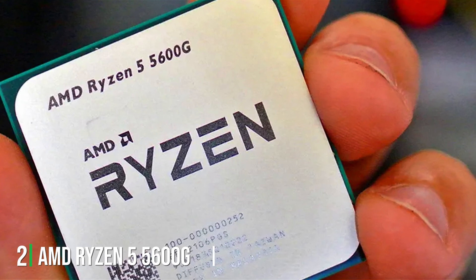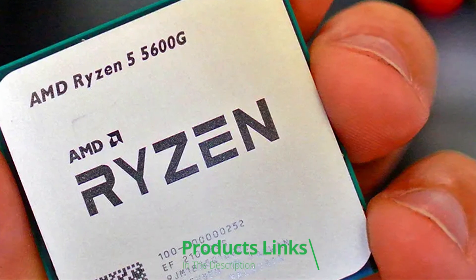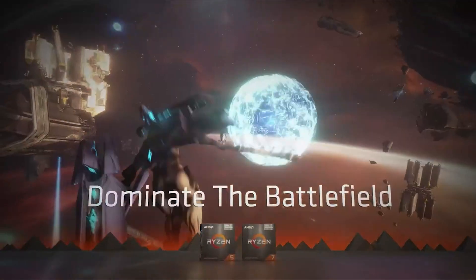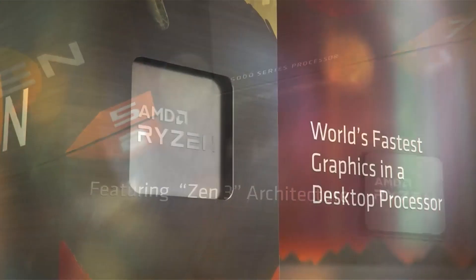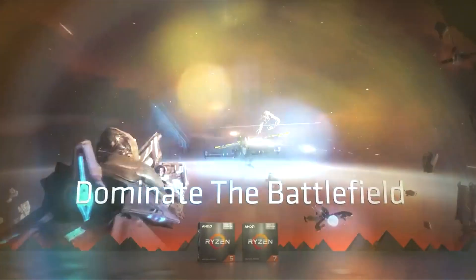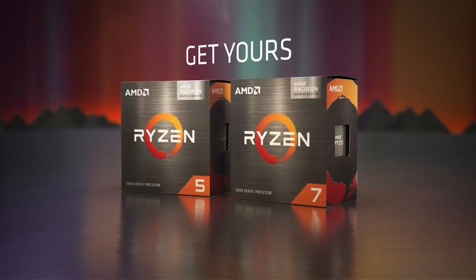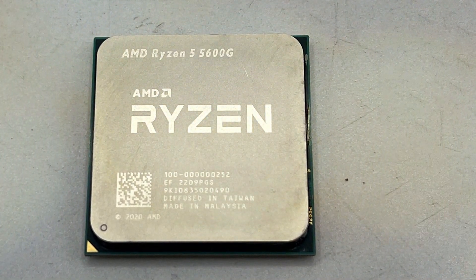AMD Ryzen 5 5600G 6-Core 12-Thread Unlocked Desktop Processor. Engineered to deliver exceptional power and versatility, this CPU is a game-changer for gamers, creators, and multitaskers alike. Featuring 6 cores and 12 threads, the Ryzen 5 5600G provides lightning-fast speeds and seamless multitasking capabilities, ensuring smooth performance across a variety of tasks, from gaming to content creation. Its unlocked design allows for easy overclocking, giving you the flexibility to push your system to its limits for even greater performance.